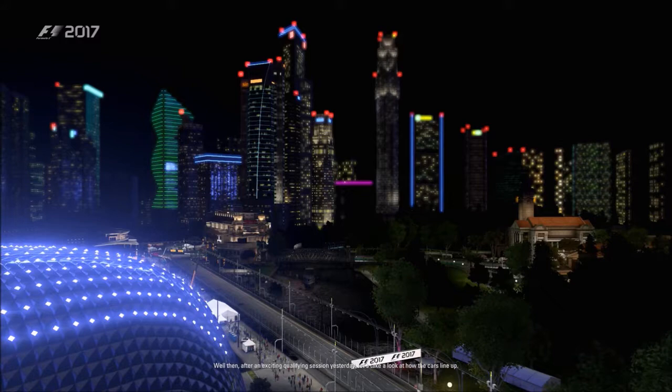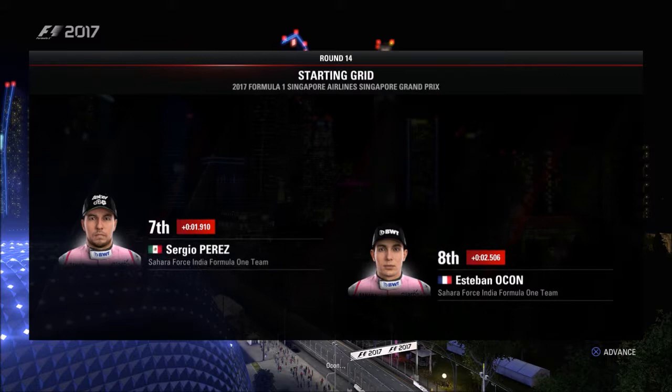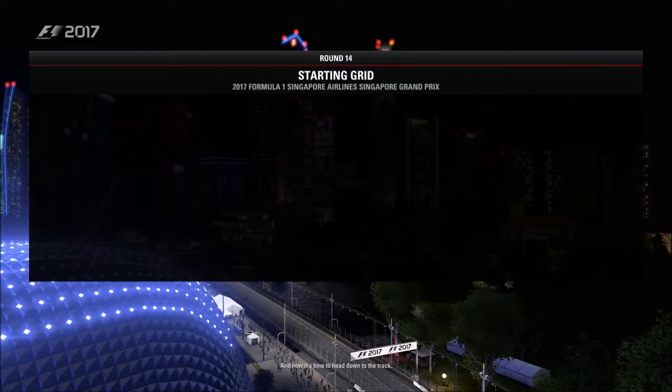Lewis Hamilton lines up on pole position and starting alongside in P2 is Sebastian Vettel. Looking down the rest of the grid: Bottas, Raikkonen, Daniel Ricciardo, and Verstappen; Perez, Ocon, Hülkenberg, and Kevin Magnussen; Kvyat, Alonso, Lance Stroll, and Sainz; Parma, Wehrlein, Stoffel van Doorn, and Romain Grosjean; a Sauber and Felipe Massa complete the grid. And now it's time to head down to the track.